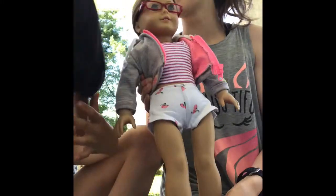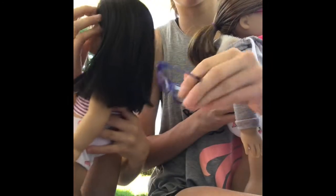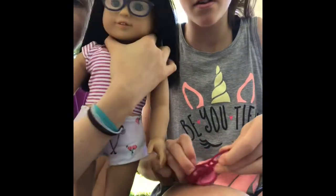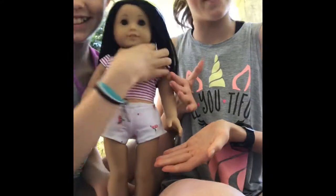Let's try the glasses on each other's dolls. She actually looks really good in these. What about her in these ones? So now we have to tell you what she looks like with the blue ones on. Oh, these are really cute too. All right, so that's Everly.